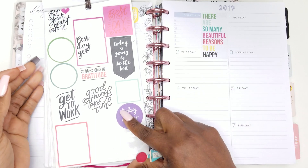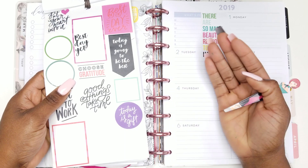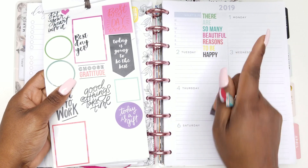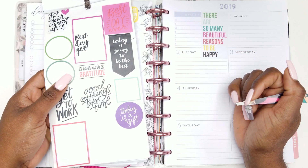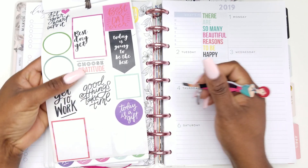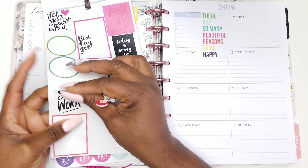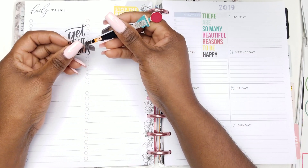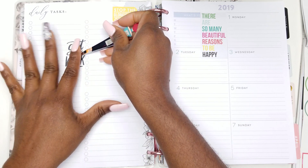Next page! I'm excited and scared at the same time because I don't know what every single page is going to hold. You've got to use at least one sticker — you can use multiple stickers, but you still have to use one sticker from every page. 'Choose gratitude,' 'gratitude,' 'good things take time,' 'put your heart in it,' 'get to work' — I'm going to use 'Get to work.' Another fabulous quote, and I'm going to put it right in between here.